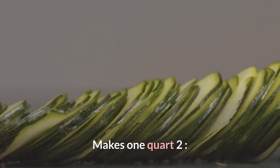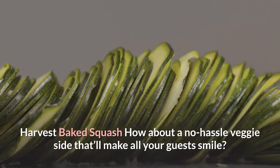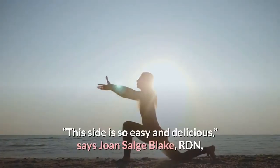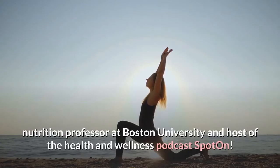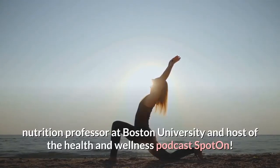Number two: Harvest Baked Squash. How about a no-hassle veggie side that'll make all your guests smile? "This side is so easy and delicious," says Joan Salge Blake, RDN, nutrition professor at Boston University and host of the health and wellness podcast Spot On.